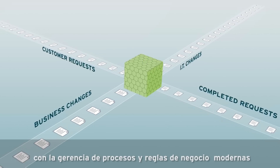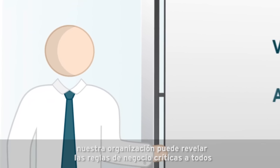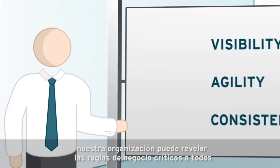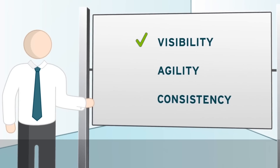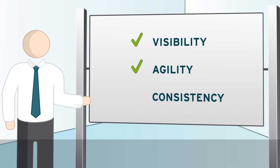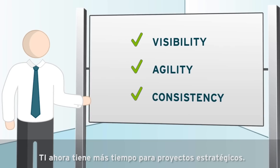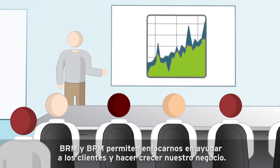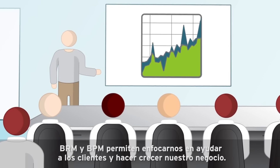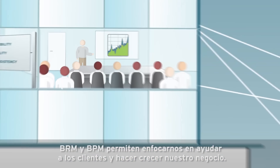With modern business rules and business process management, our organization can reveal critical business rules to everyone, keep up with changes in the market, and execute key processes the same way every time. IT now has more time to spend on strategic projects. BRM and BPM lets us focus on helping customers and growing our business.